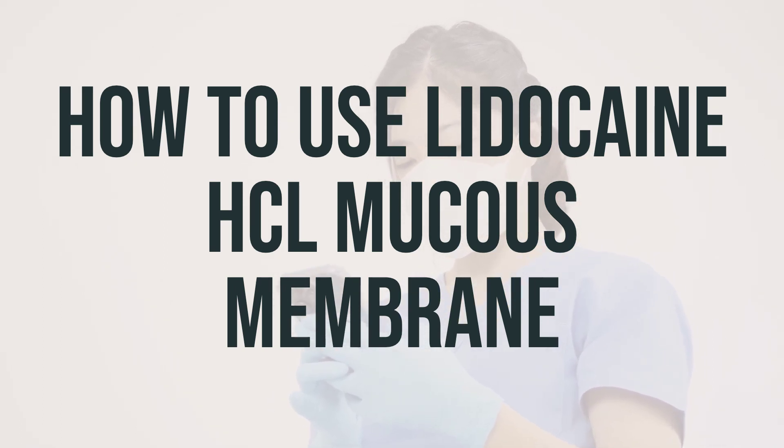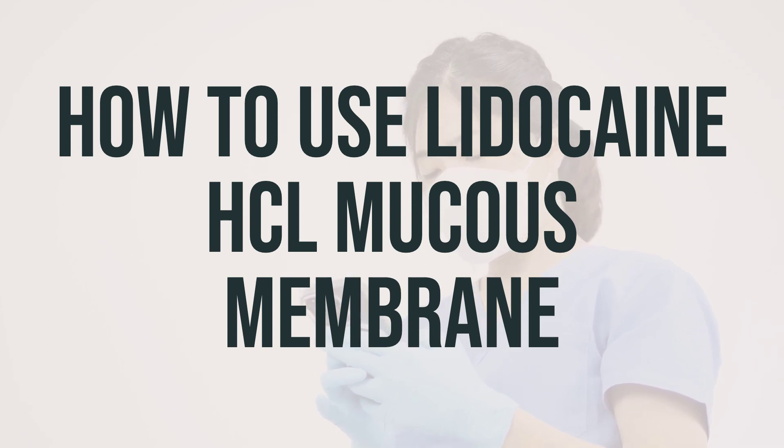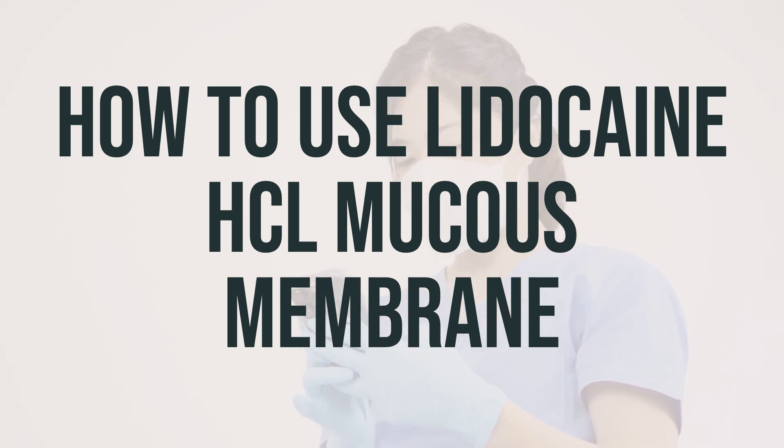If you have a sore throat, gargle with the medication and then swallow or spit it out as directed by your doctor. If you have irritation of the esophagus, swallow the dose as directed by your doctor.